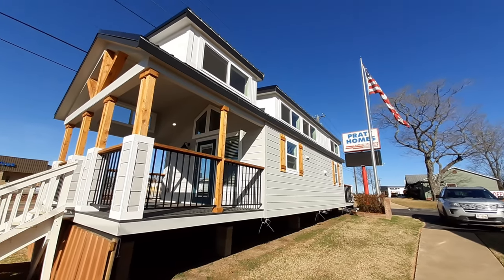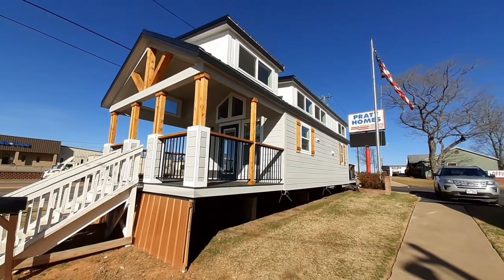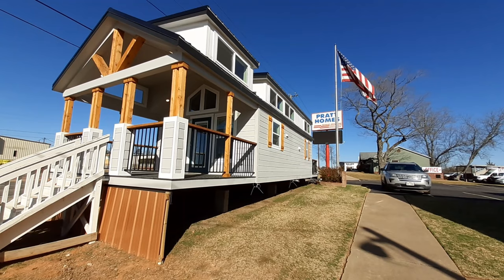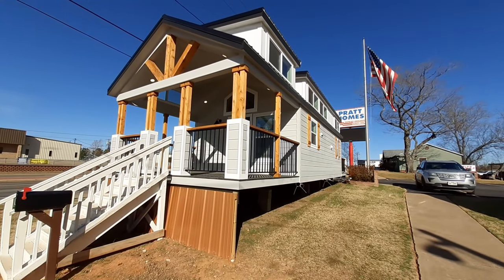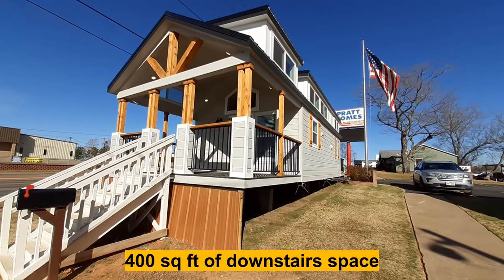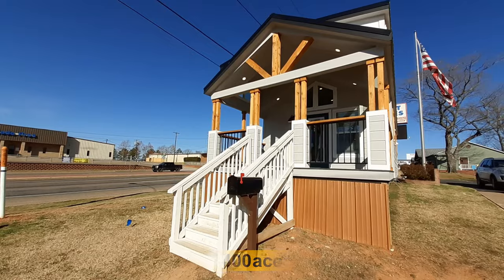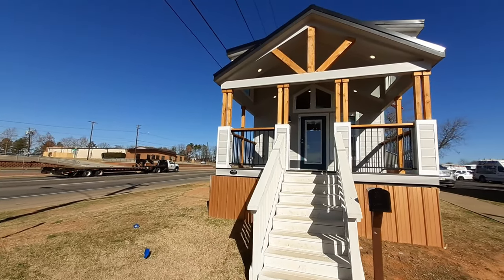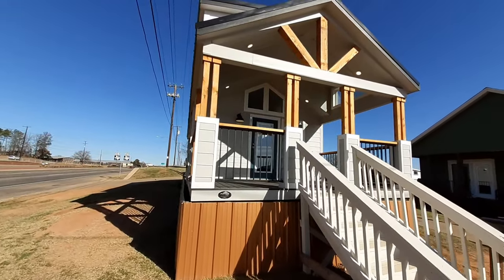Hello and welcome back. I know there's some of you out there that really like these tiny homes. I got this one here — it's about 600 square foot total when you count the upper section. It has a really nice balcony, and you've got two porches: a great big front porch right here, and a porch on the back side.